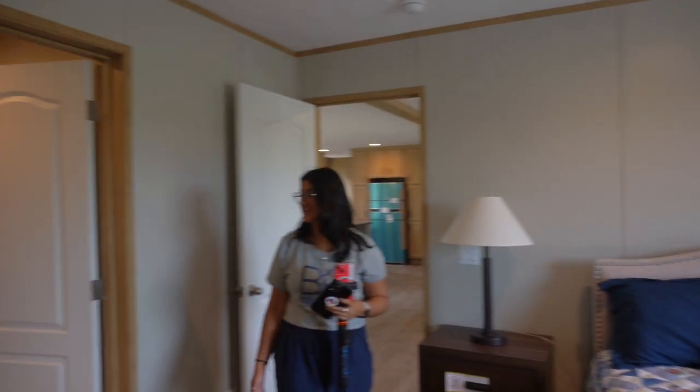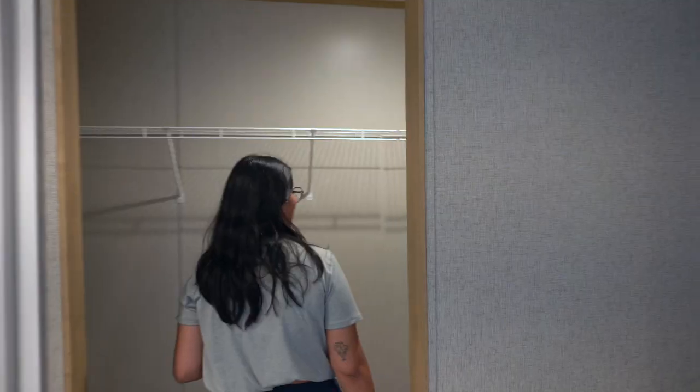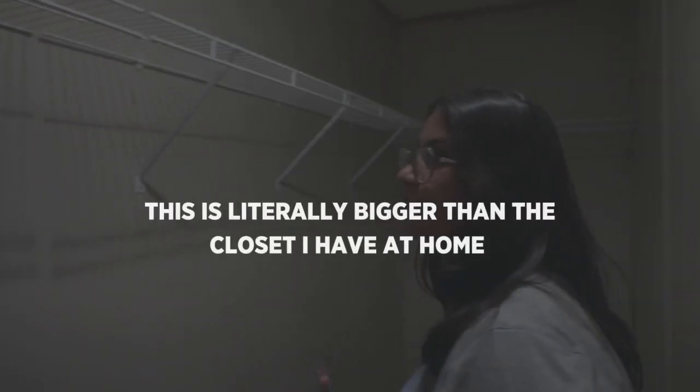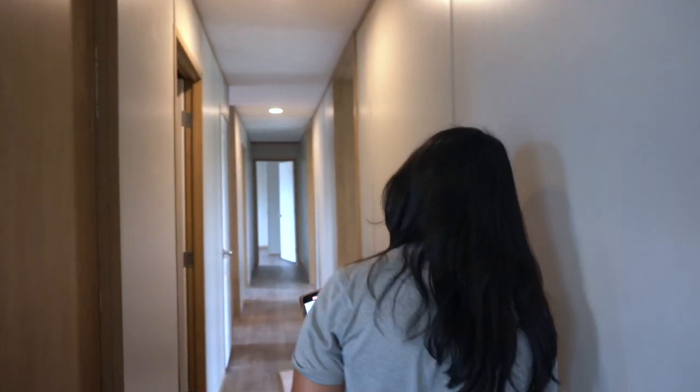Oh my gosh, this is such a nice room. The shower. Wow, this closet is actually really big — literally bigger than the closet I have at home. Definitely very homey. Guest bathroom — I like how close it is to the living room, very accessible. Again, a huge shower. Very nice space.